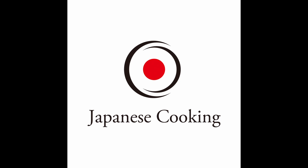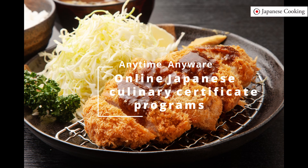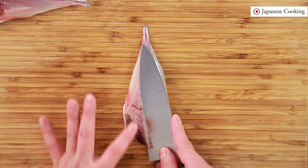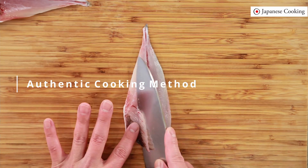Japanese Cooking's Japanese Cooking Fundamental Skills Certification Course is a comprehensive online cooking course that allows you to learn basic skills and knowledge of Japanese cooking systematically, 24-7, anytime, anywhere.